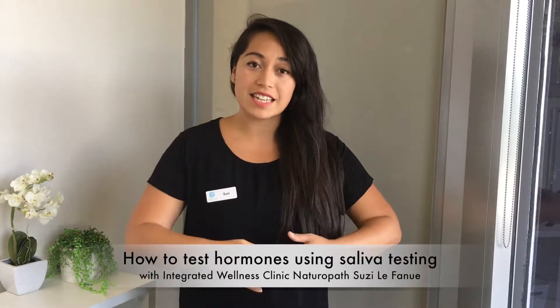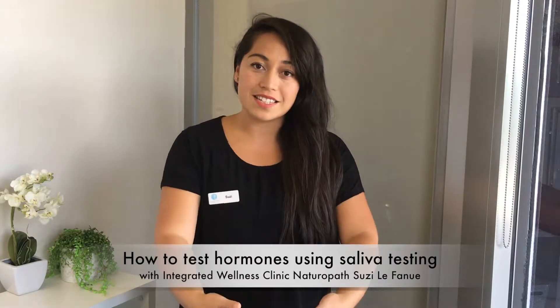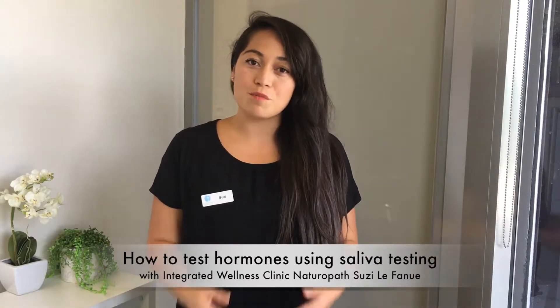Saliva hormone testing tells you how much of your free hormones are actually getting into your tissues and then into the cells. Another benefit of saliva hormone testing is that you're able to get a more definitive answer of what's happening with your estrogens.